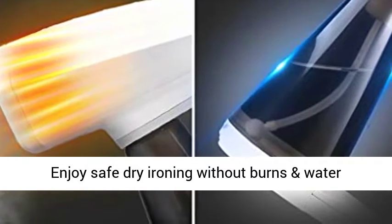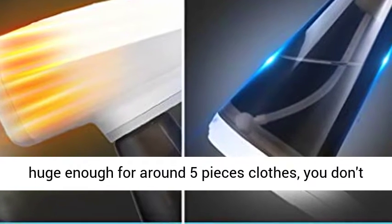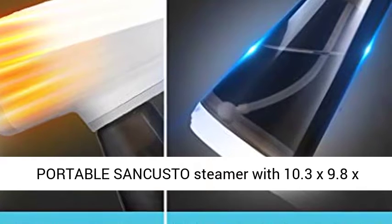Enjoy safe dry ironing without burns and water spills. Huge capacity — 260ml water tank, enough for around 5 pieces of clothing, so you don't need to fill water several times.